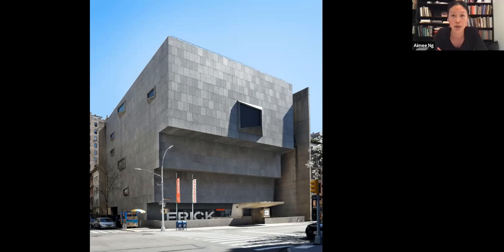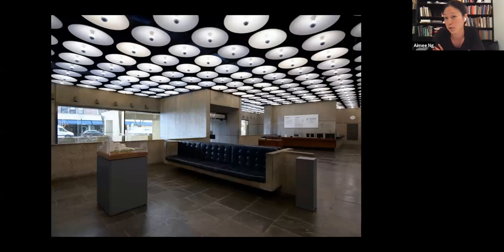One key philosophy was how to best respect the architecture we were moving into, because we didn't want to fight against the Breuer building — we wanted to create a harmony, an embrace of the architecture, while also respecting the works of art. The most important viewing experience at the Frick is this direct, intimate, unmediated access to works of art — no glass, no barriers, just you and the works of art in a very domestic setting. How do we translate that into a modernist setting?